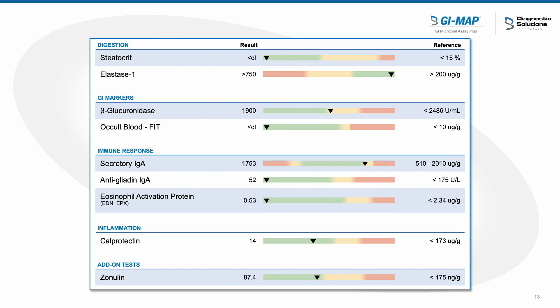This is what her functional GI markers looked like. Everything was well within normal limits. Her fecal fat was fine. Her pancreas with the fecal elastase-1 was working very effectively. The immune system was revving high but not so high that it was flagged. And her small bowel — the zonulin — looked actually really good as well.